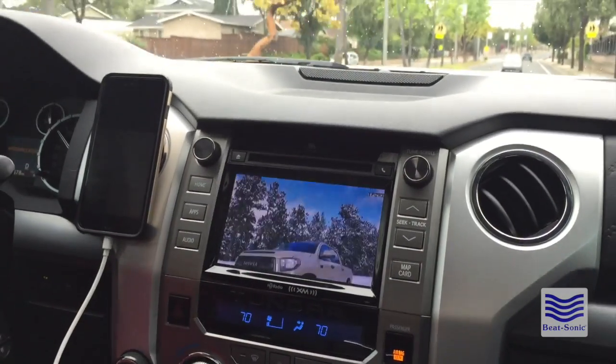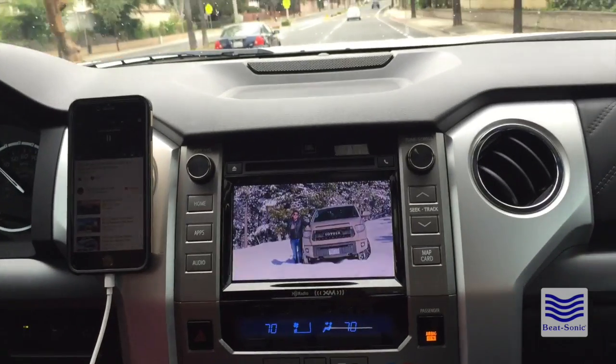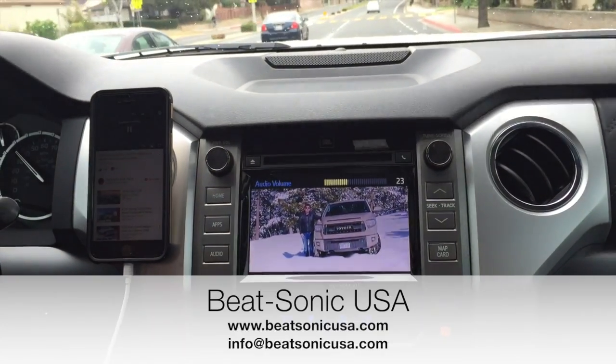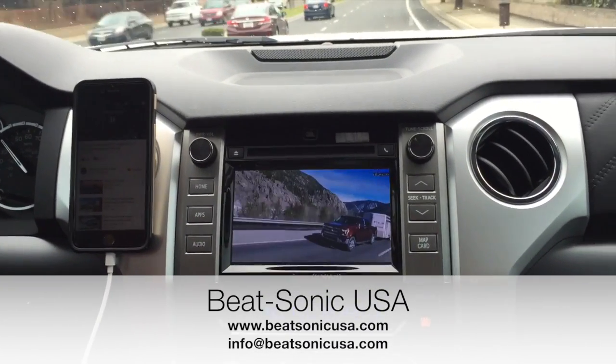That concludes this demo video on this 2015 Platinum Tundra with JBL and the OEM Audio Plus upgrade. For any questions, please contact us at info@bsonicusa.com. Thanks for watching.